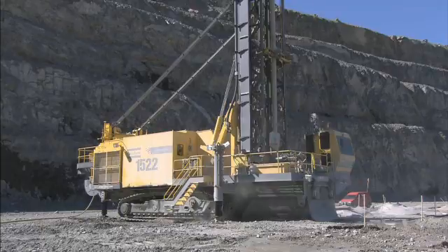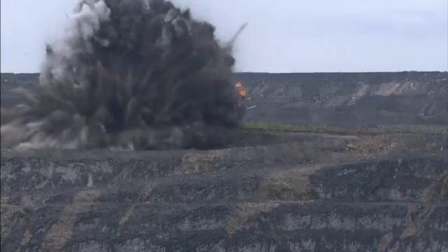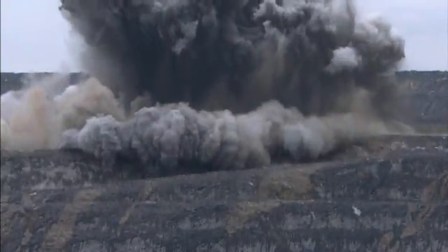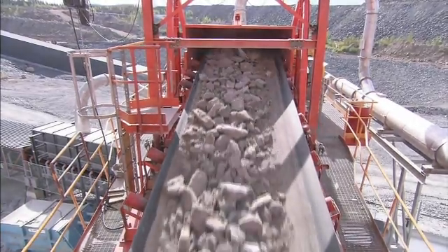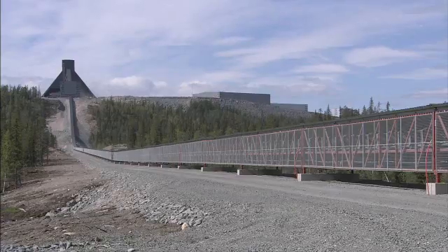At the mine, copper ore is unearthed by drilling and blasting. The ore is crushed and loaded onto a conveyor belt, driven by ABB Motors, which carries it a full seven kilometers through the Arctic.